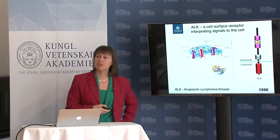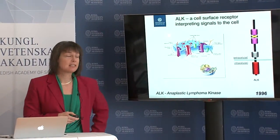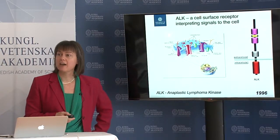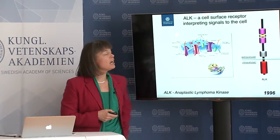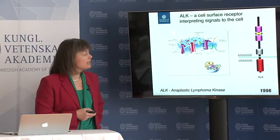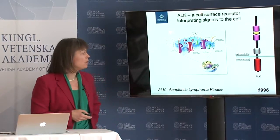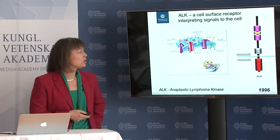The molecule I've been interested in for 20 years now is something called ALK — it stands for anaplastic lymphoma kinase, named after the tumor where it was first described. This is a cell surface receptor that basically interprets signals from the outside and tells the cell how to respond to them, and I'm interested in how that works during development and also during pathological processes.